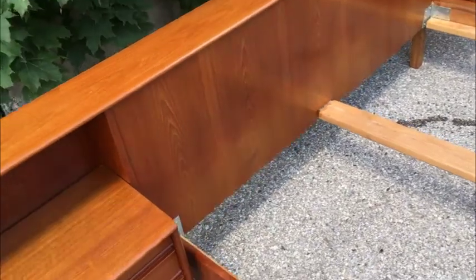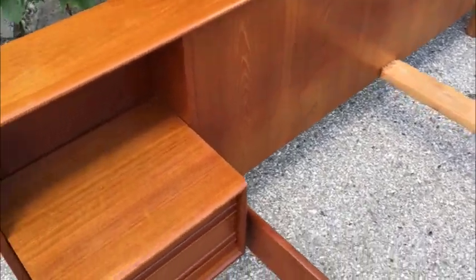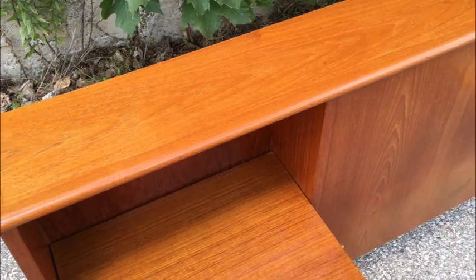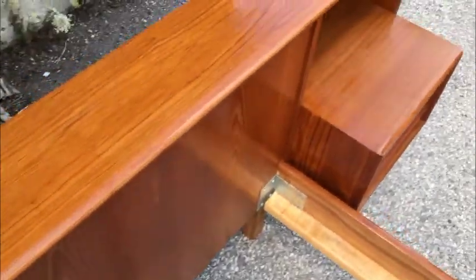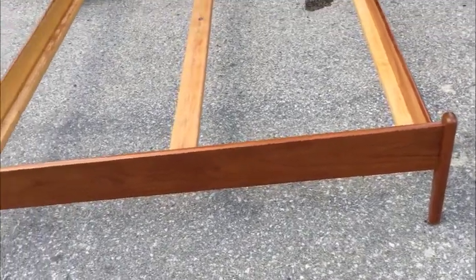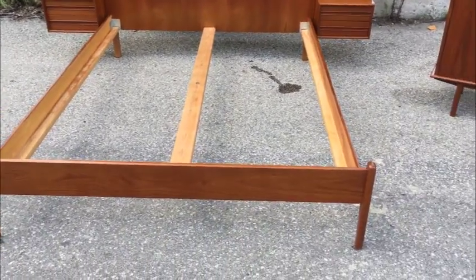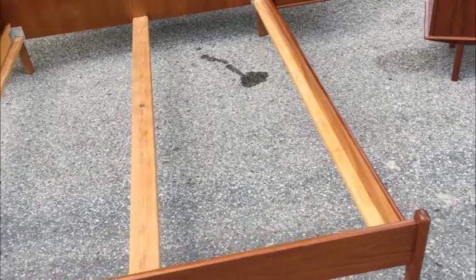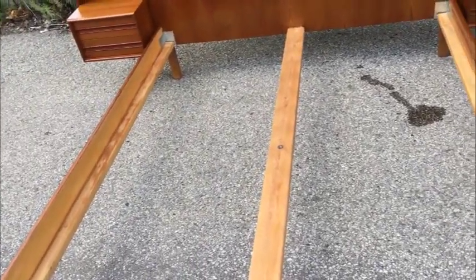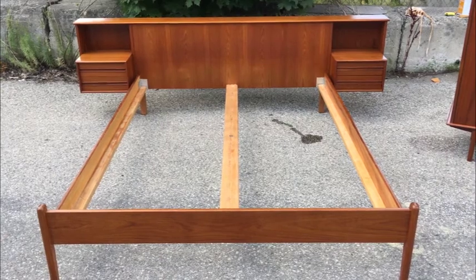Nice thing about this particular frame: so many of the queen headboards you're going to see out there will be wrecked — watermarks on the tops, gouges, cracks, issues. This set was perfect. It spent its life well cared for. Just a brilliant, brilliant set. Available on its own or as part of the set. The nice thing about this frame is that it's mid-century style with a center support, so you're really going to have a very stable experience. I've got it out here on the clean pavement — mind that little spot there; I oiled this and that's just some teak oil that spilled. Brilliant, brilliant set. Study the photos. This frame is available on its own or as part of the set.